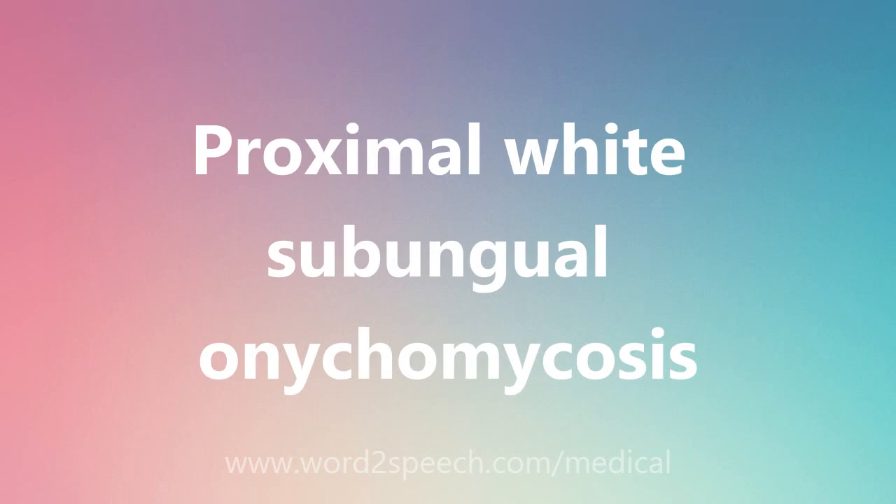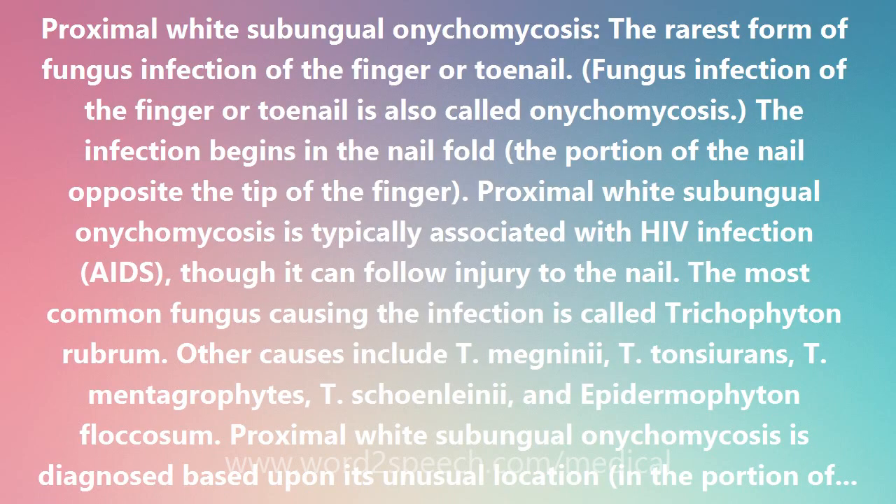Proximal White Subungular Nechomachosis is the rarest form of fungus infection of the finger or toenail. Fungus infection of the finger or toenail is also called nechomachosis. The infection begins in the nail fold, the portion of the nail opposite the tip of the finger. Proximal White Subungular Nechomachosis is typically associated with HIV infection, though it can follow injury to the nail.